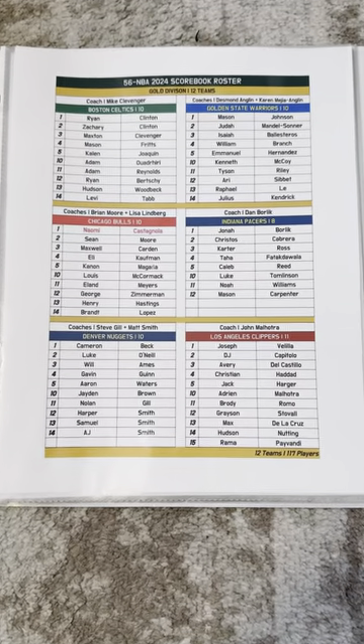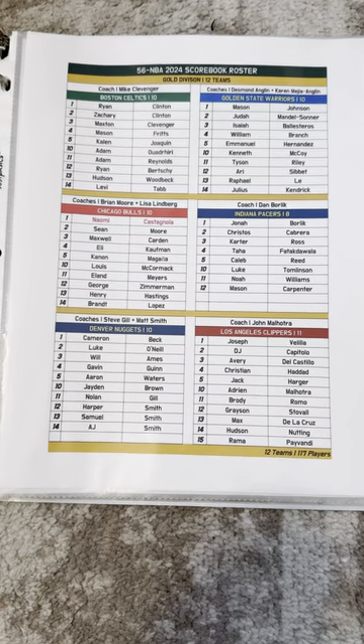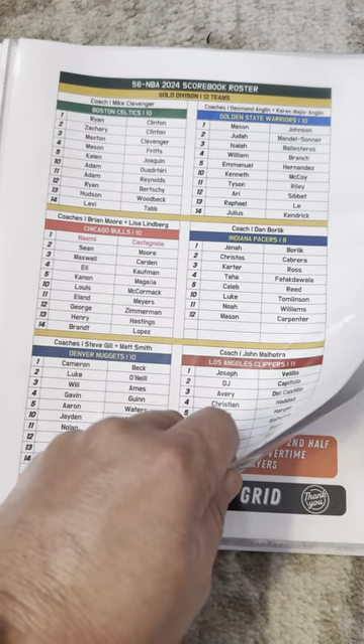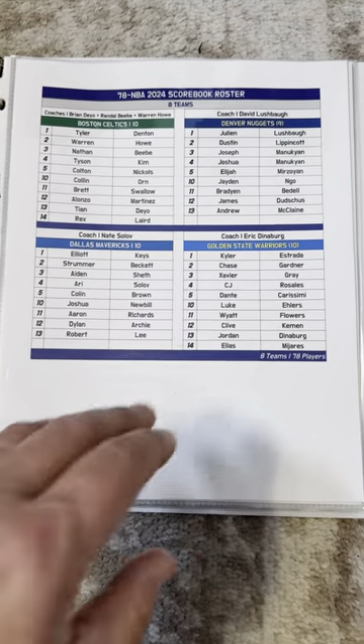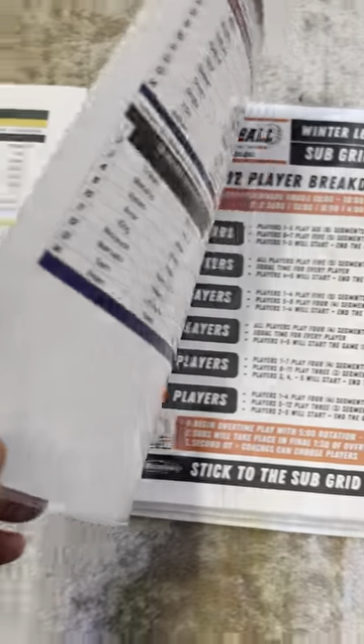Then the scorebook rosters. This is what will be used by the parents to fill in names on the scorebooks. In this case, we've got the 5/6 NBA Gold, along with 7/8 NBA playing at Rio Americano's large gym.